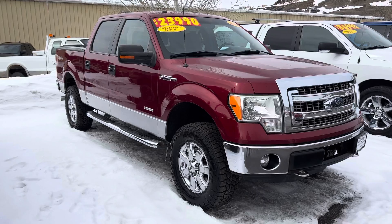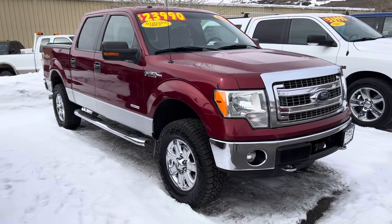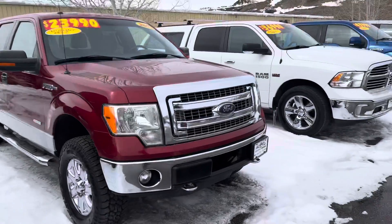I've got a 2013, also lifted up somewhat. This one is also an XLT — running boards, obviously a handsome set of tires and wheels, tonneau cover, and the list goes on. 2013, $23,990.